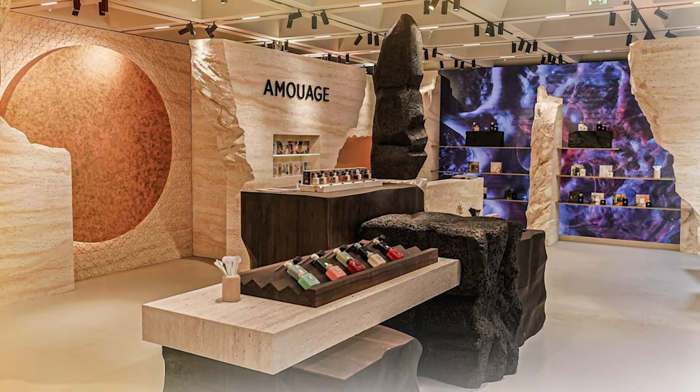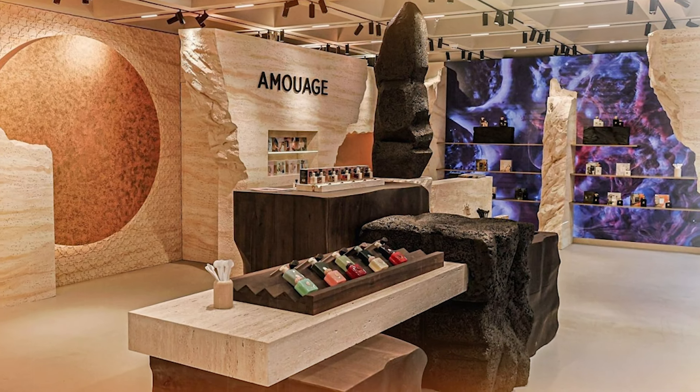All right, guys, you heard me in the intro. We're talking about the three newest fragrances from the brand of Amwage — the Essence Collection. There are three new fragrances that Amwage is just releasing to the market, and we're going to talk about all three of them. There's a full fragrance and then two travel-sized atomizers that were sent to me by Amwage. I want to give you guys my initial thoughts and impressions on all three of these fragrances.